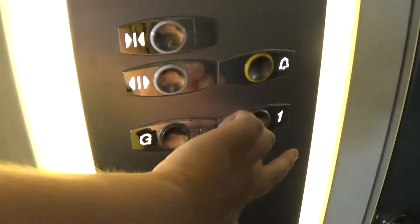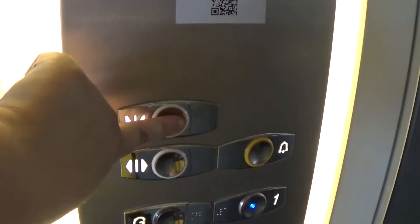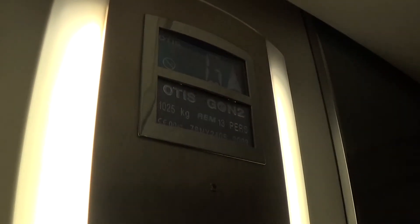Swap to Floor 1. Capacity is 1025 kilos, 13 persons, built in 2003 — 15 years ago. Here we are at Floor 1.